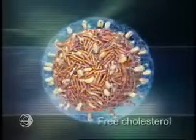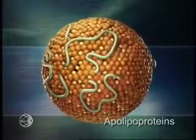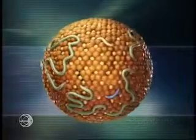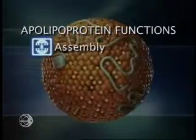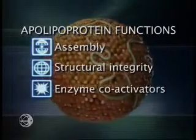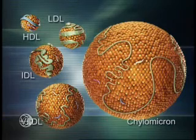Unesterified, or free cholesterol, is enveloped in an outer phospholipid monolayer. Woven around and through the exterior layer are proteins called apolipoproteins. New data are proving these apolipoproteins to be more influential in lipoprotein metabolism than was ever previously recognized. The function of apolipoproteins falls into four categories: they are involved in assembly of lipoproteins, provide structural integrity, serve as co-activators of enzymes, and act as receptor ligands for cellular uptake. The unique collection of apolipoproteins on each lipoprotein surface indicates its origin, function, destination, and ultimate fate.